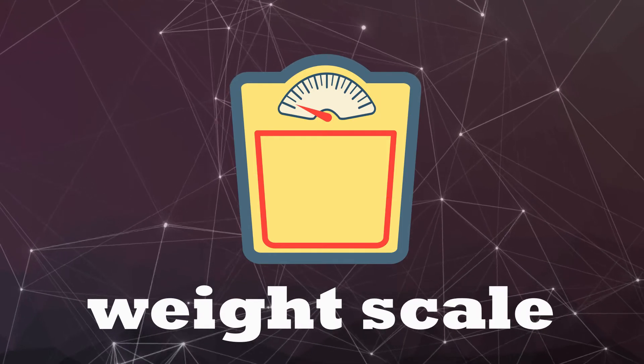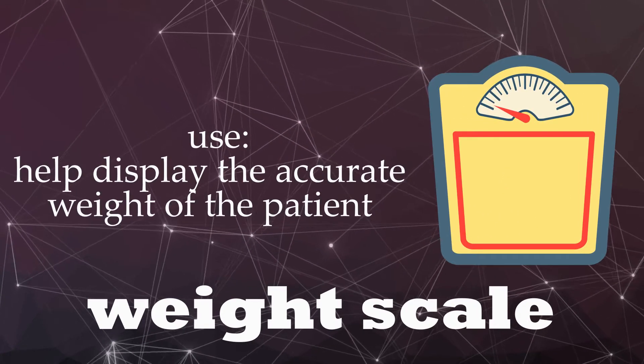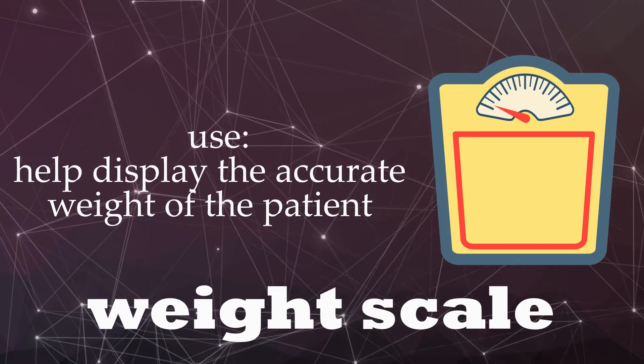Weight scale. Help display the accurate weight of the patient.